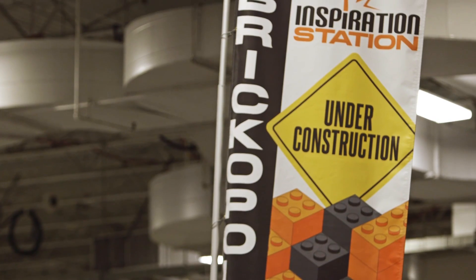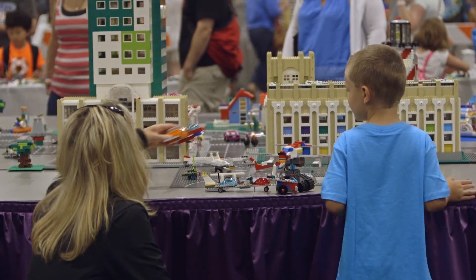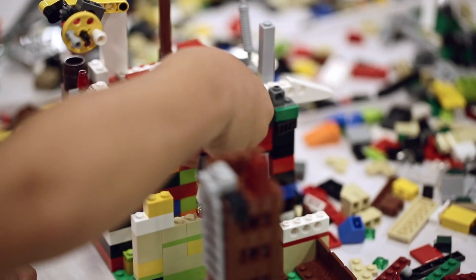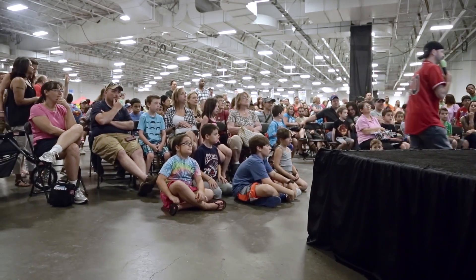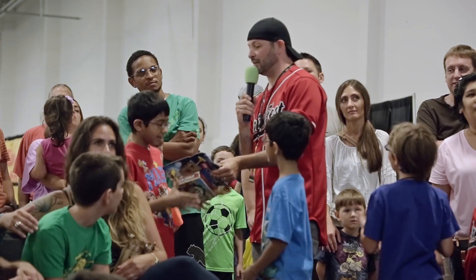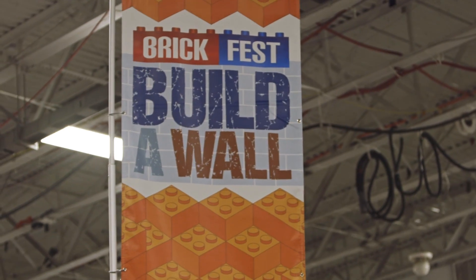The inspiration stations are cities built with big buildings in the middle, and there are lots of bricks all around them for kids to come up and build whatever they want. We do trivia over at the BrickFest Theater a few times each session, and you can win some awesome Lego prizes.